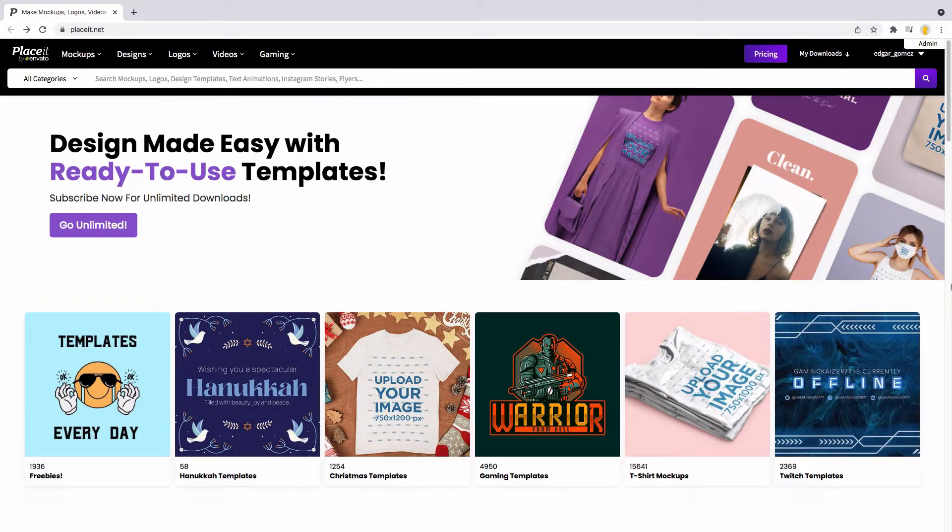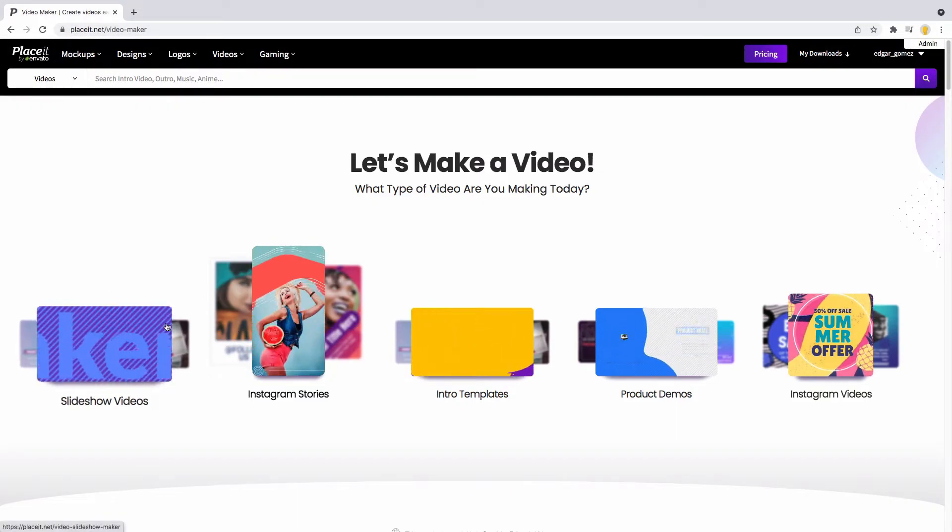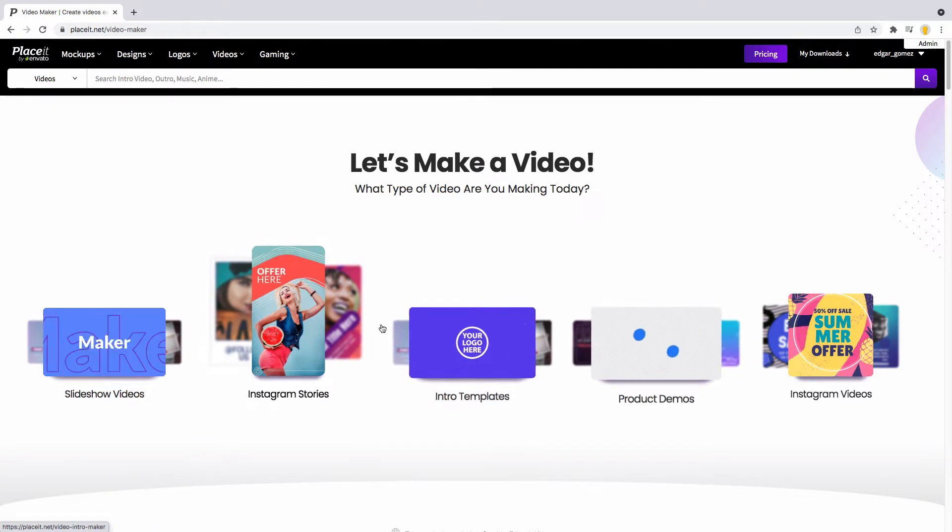Go to Placeit.net and click on the video section, or just search for the link down here in the description box. Now surf through all our different templates.